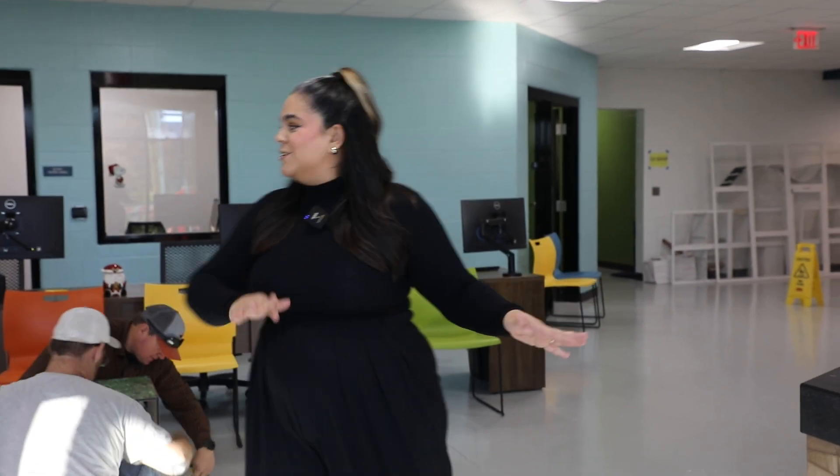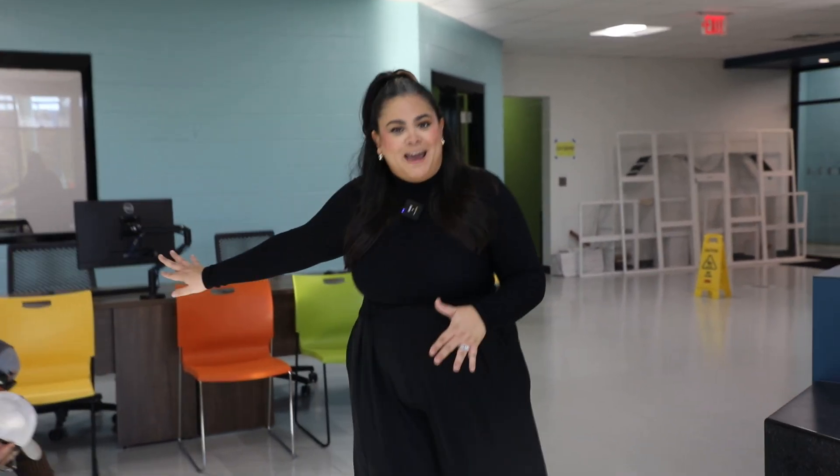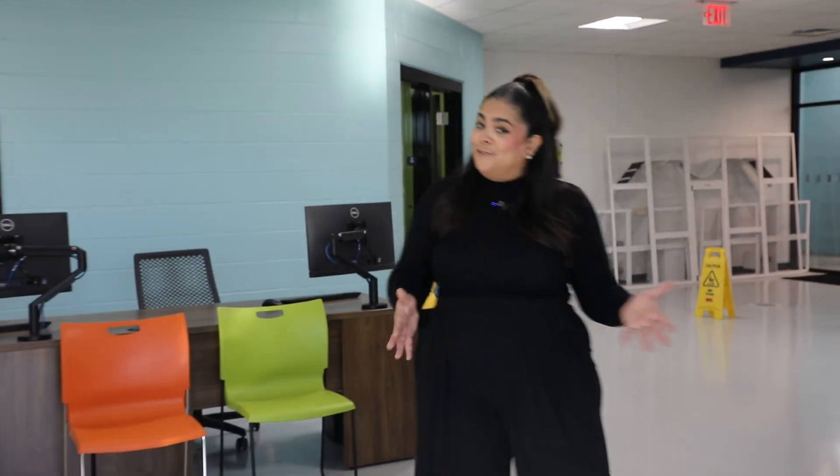When you walk through the front doors, the main lobby is now fully operational. That means you can walk right in, you'll see folks working at the front desk back here, ready to help you find your forever friend.